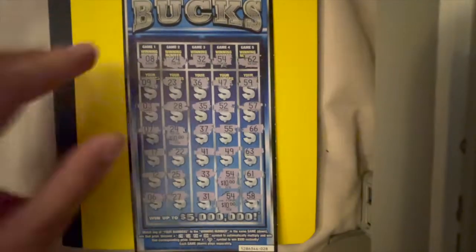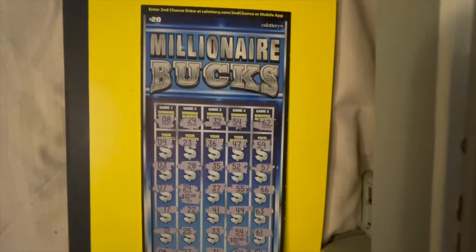Thank you guys for watching. I hope you enjoyed the showcase of the Millionaire Bucks — it's a relatively new ticket to the California Lottery as of the time I'm filming this video. We will see you guys next time from our scratch house. Peace out.